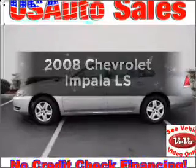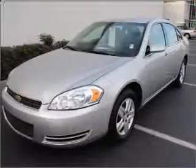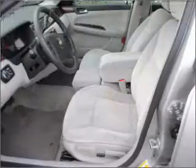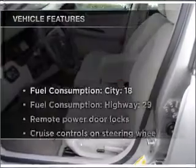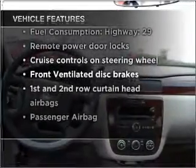Get noticed in this 2008 Chevrolet Impala. This is the set of wheels you've been looking for, with a reliable six-cylinder engine connected to a smooth-shifting automatic transmission. And with these notable features, you won't want to miss out on the opportunity to own this amazing vehicle.